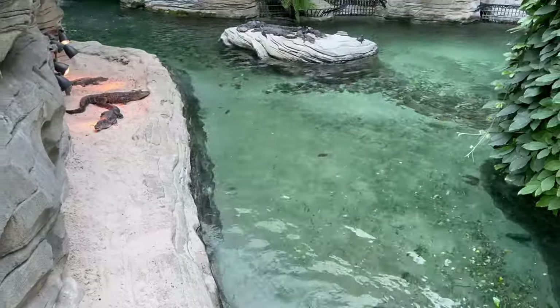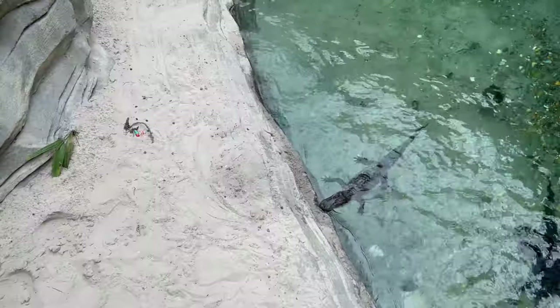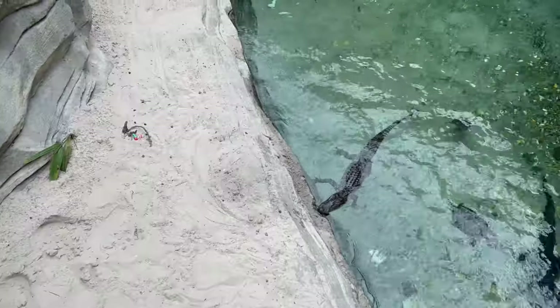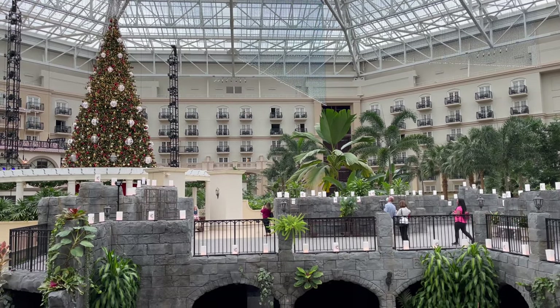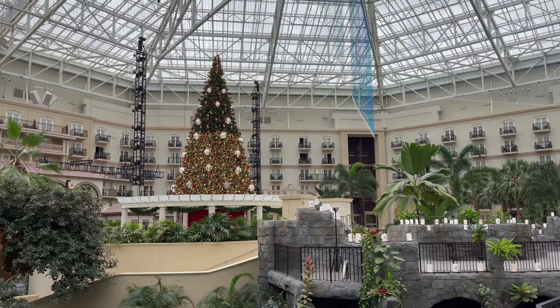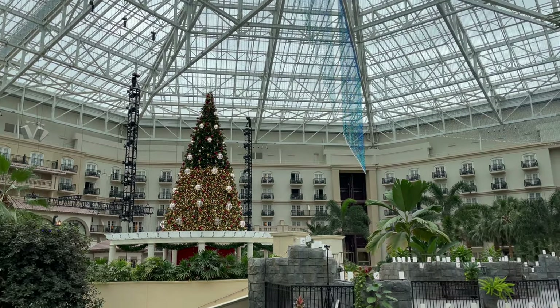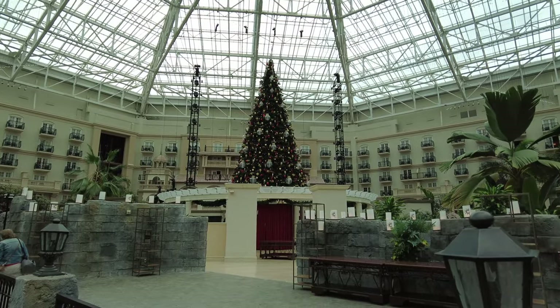There are alligator feedings where you can learn about the species from Wild Florida at 6:30 p.m. on Tuesdays and Saturdays. Right next to the Castillo is their 60-foot Christmas tree with light curtains. New for this year is their dancing light show, synchronized to a high-energy seasonal soundtrack.